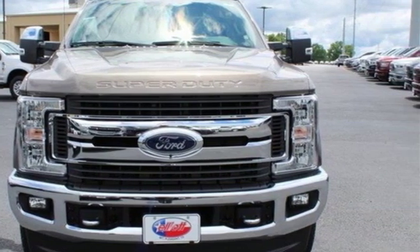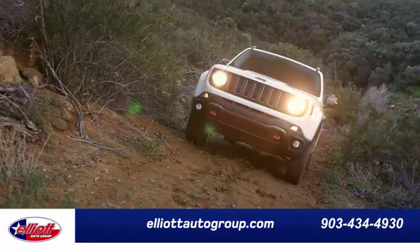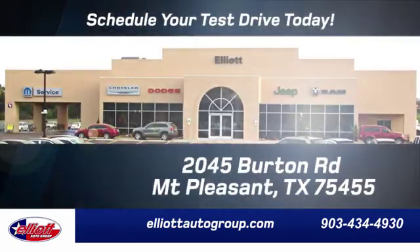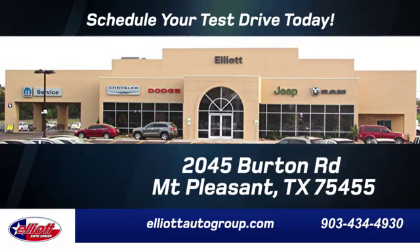Experience it for yourself today. Elliott Auto Group — we don't do things the old way, we do them the right way. Schedule your test drive today. We are located just off I-30 on Burton Road in Mt. Pleasant.